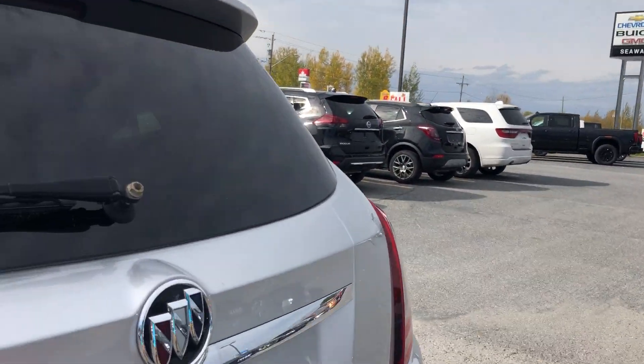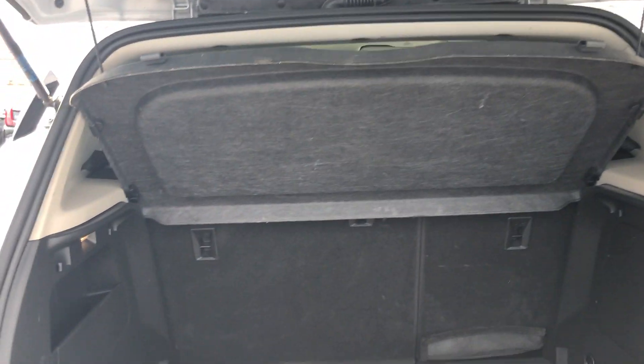Let me show you some of the trunk space here. You've got the privacy cover, and the tire repair kit can be found down there. You've also got the 60-40 rear split folding seats.